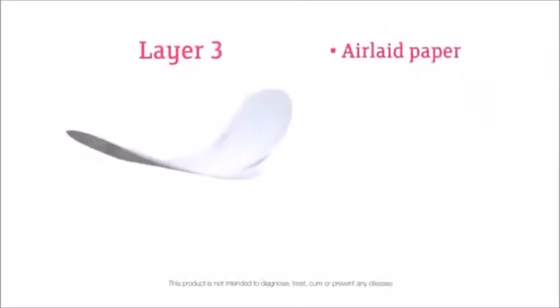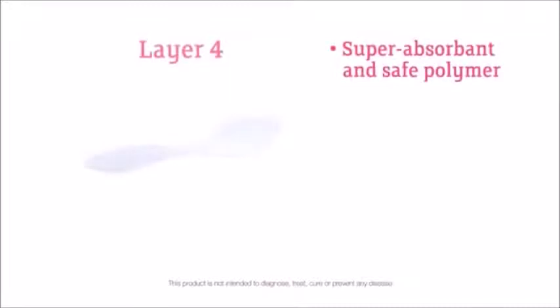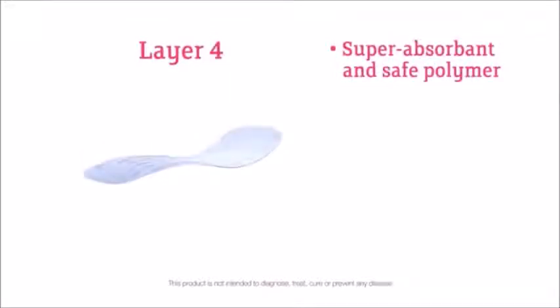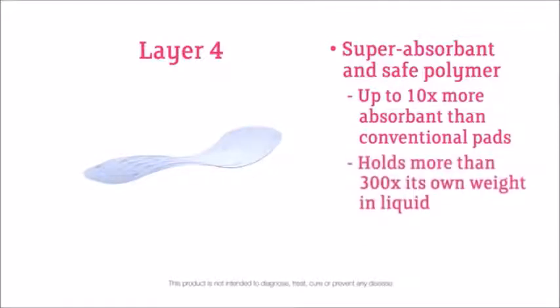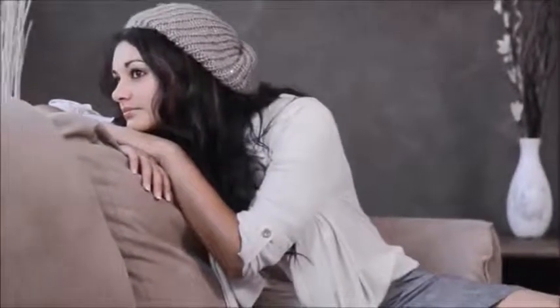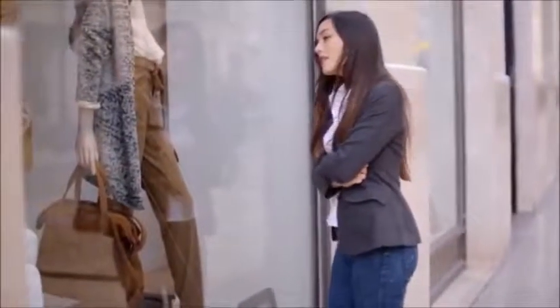The third layer is air-laid paper that provides additional protection from unwanted leaks. The fourth layer is an amazing super-absorbent and safe polymer that is up to ten times more absorbent than conventional pads and holds more than 300 times its own weight in liquid. The average woman discharges between 15 milliliters and 50 milliliters of fluid a day during the peak of her menstrual cycle.